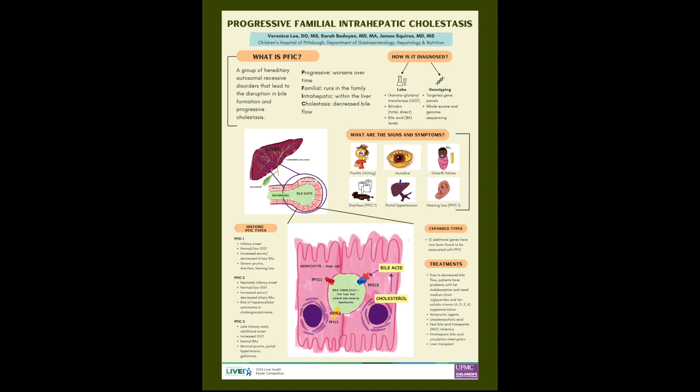Hi everyone, I am Dr. Bedoyan and I'm Dr. Lee and we are first-year co-fellows at the Children's Hospital of Pittsburgh. Today we will be discussing a group of genetic liver diseases that present in childhood called progressive familial intrahepatic cholestasis, or PFIC.